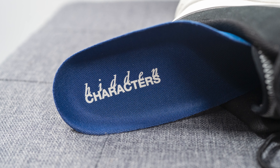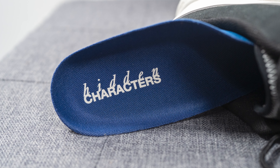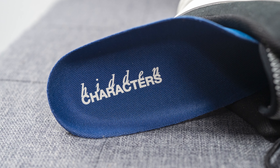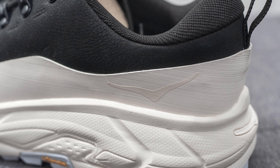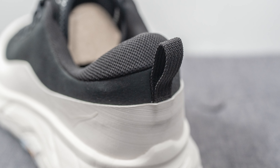Moving on to the insoles: these come with a very thin OrthoLite foam insole, much thinner than traditional OrthoLite insoles. It's finished in blue on top, with Hidden Characters branding pressed onto the heel of the right foot and Hoka branding on the heel of the left foot. On the lateral heel, the Hoka logo is pressed onto the mudguard, and there's a black colored pull tab on the heel of the shoe.